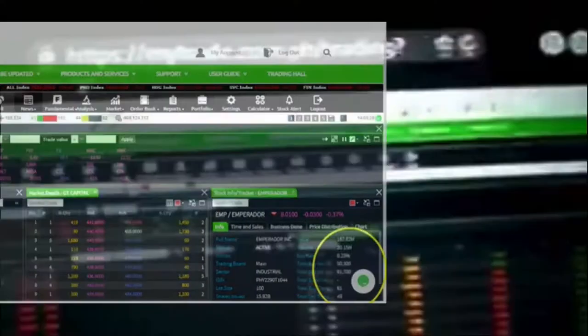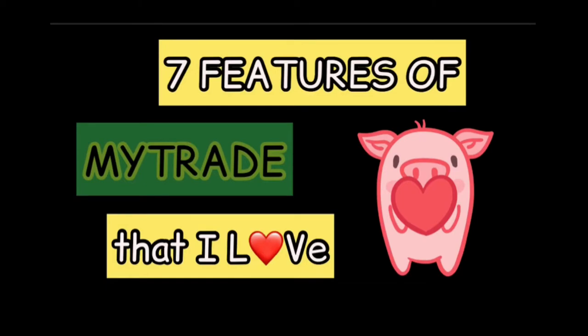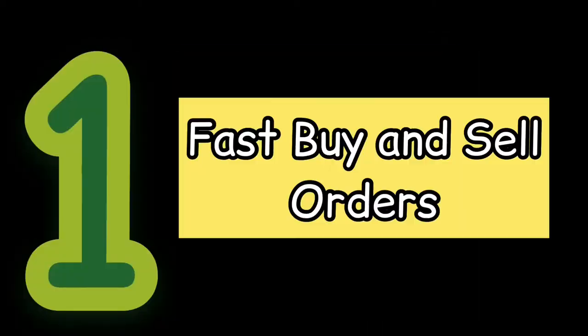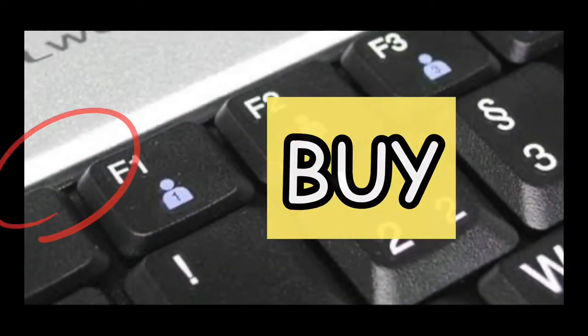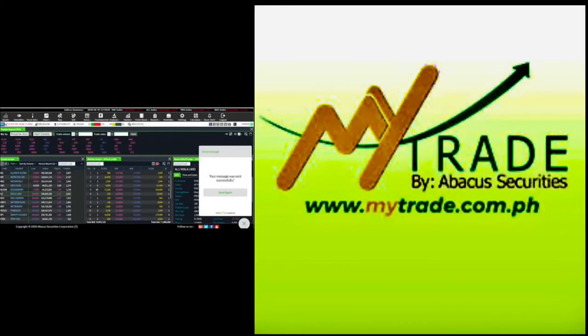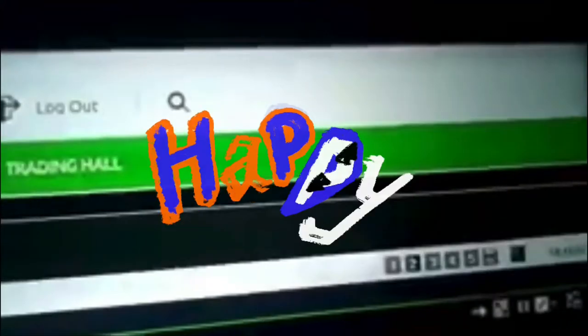Let me tell you why before showing the mobile version. There are seven things I love about MyTrade. The first thing is buy and sell execution — it has shortcut keys when you use the website. Just press F1 for buy and F2 for sell. These are the two most significant commands when trading, and it's awesome that they have these.